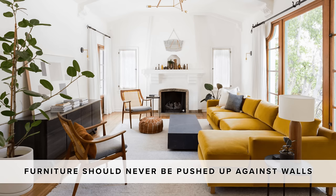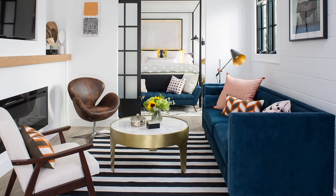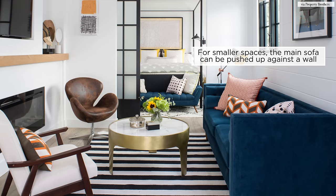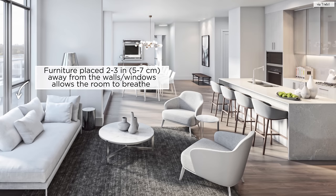Furniture should never be pushed all up against the walls. Float your furniture in the room to create smaller conversation areas. A little designer's trick is to give the sofa or the seating group a little bit of breathing room. Two or three inches away from the walls is going to make a really huge difference. It'll allow your living room space to breathe, and it's going to make such a huge difference when you're in the conversation area.